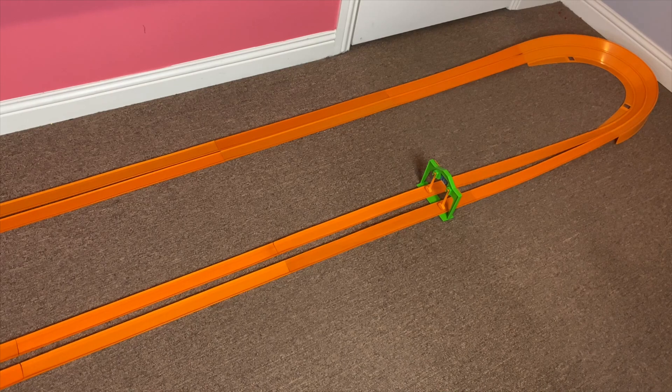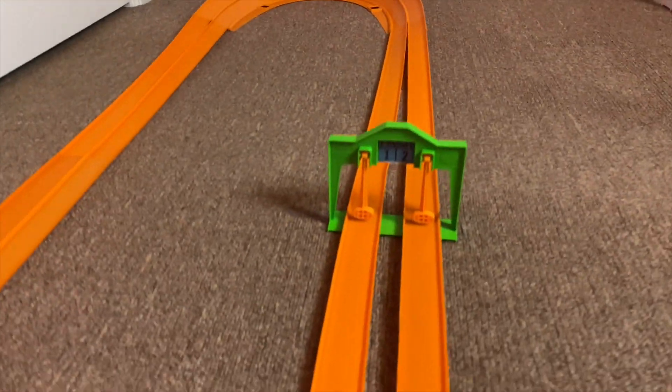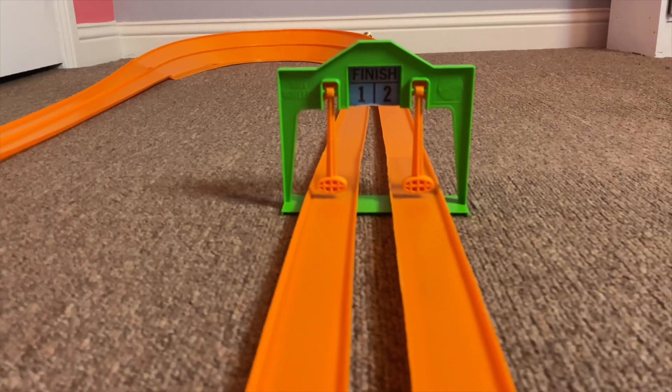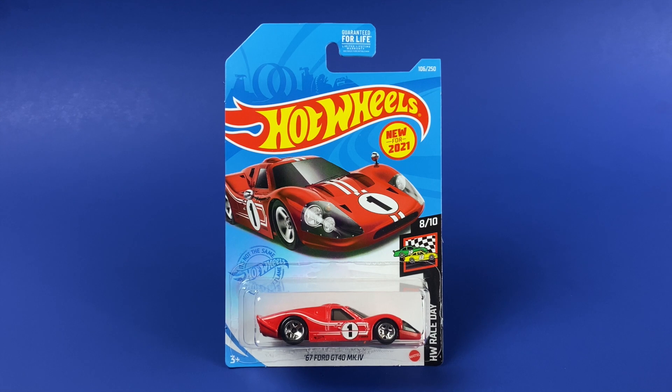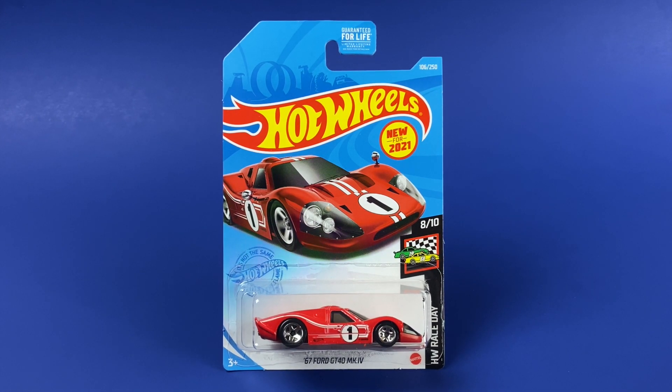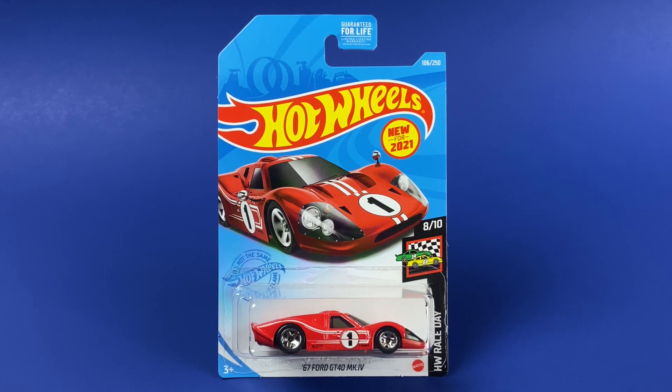The cars I'm racing today are the Ford GT40 Mark IV versus the Ferrari P4. Up first is the '67 Ford GT40 Mark IV. This one was released in 2021 from the Hot Wheels Race Day Series, number 8 out of 10.